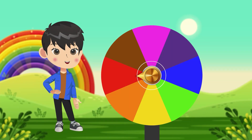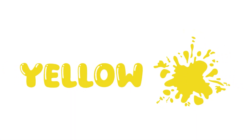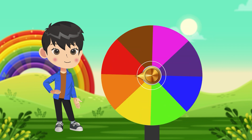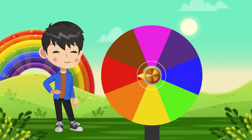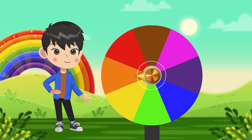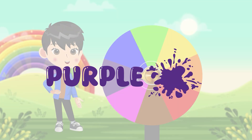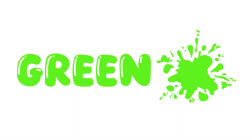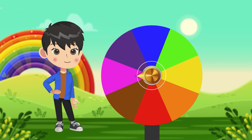Red. Yellow. Blue. Orange. Purple. Green. Pink.